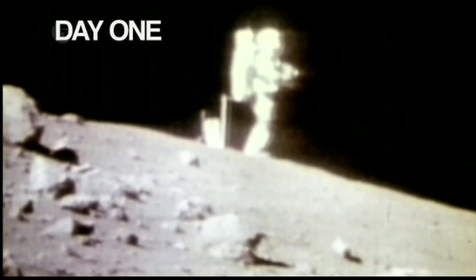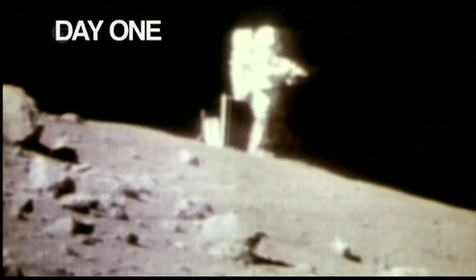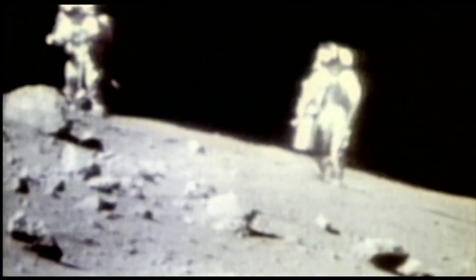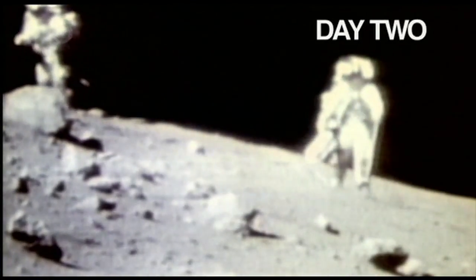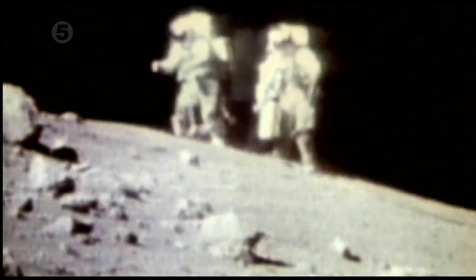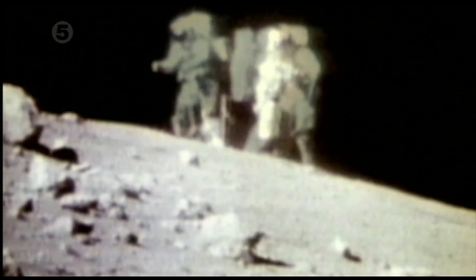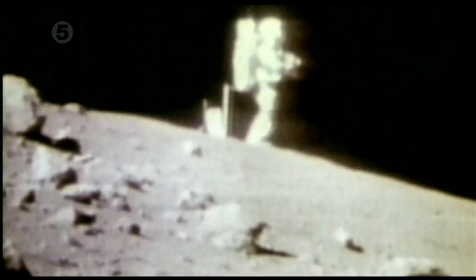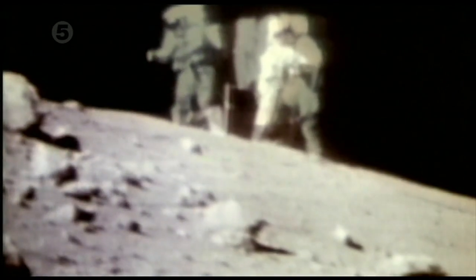This tape was shot on what was reported to be the first of Apollo 16's lunar excursions. And this video was from the next day, at a different location. NASA claims the second location was two and a half miles away, but when one video is superimposed over the other, the locations appear identical.